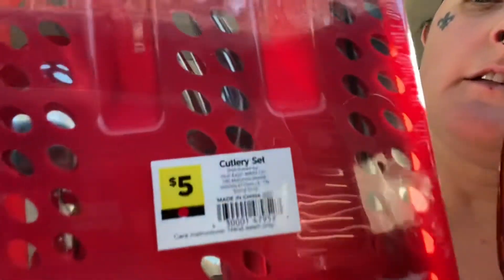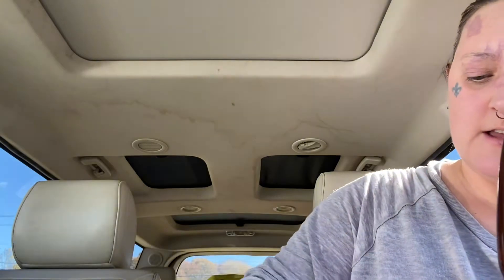I got four trays of silverware. That is freaking awesome — four trays, all colors: red, turquoise, and blue.